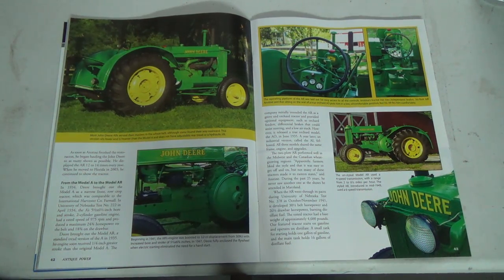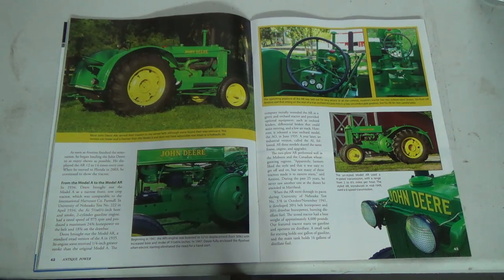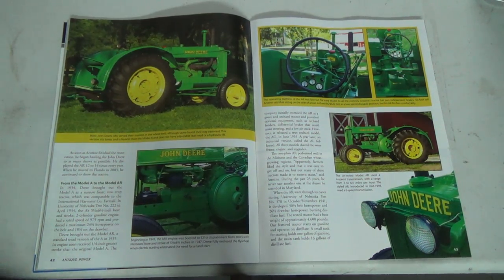The two-plow AR performed well in the Midwest and the Canadian wheat growing regions — we did three furrows there in the summer anyways. Apparently farmers liked the style and that it was easy to get on and off, but not many of these tractors made it to the eastern states, said Michael. During the past 25 years, he never saw another one at a show he attended in Maryland. Interesting.